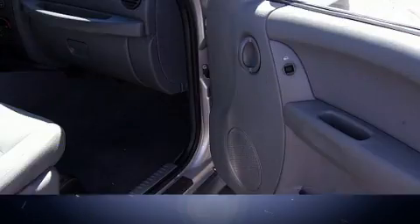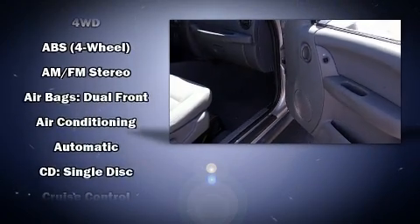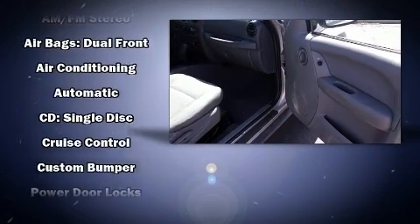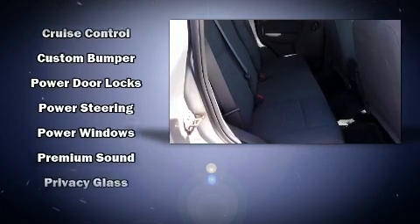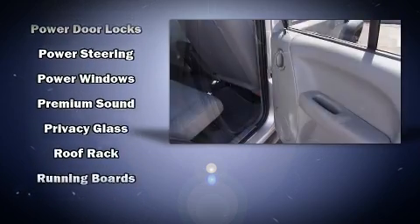Jeep also prioritized safety and security with features such as dual front impact airbags, traction control, brake assist, ignition disabling, and four-wheel disc brakes with ABS.